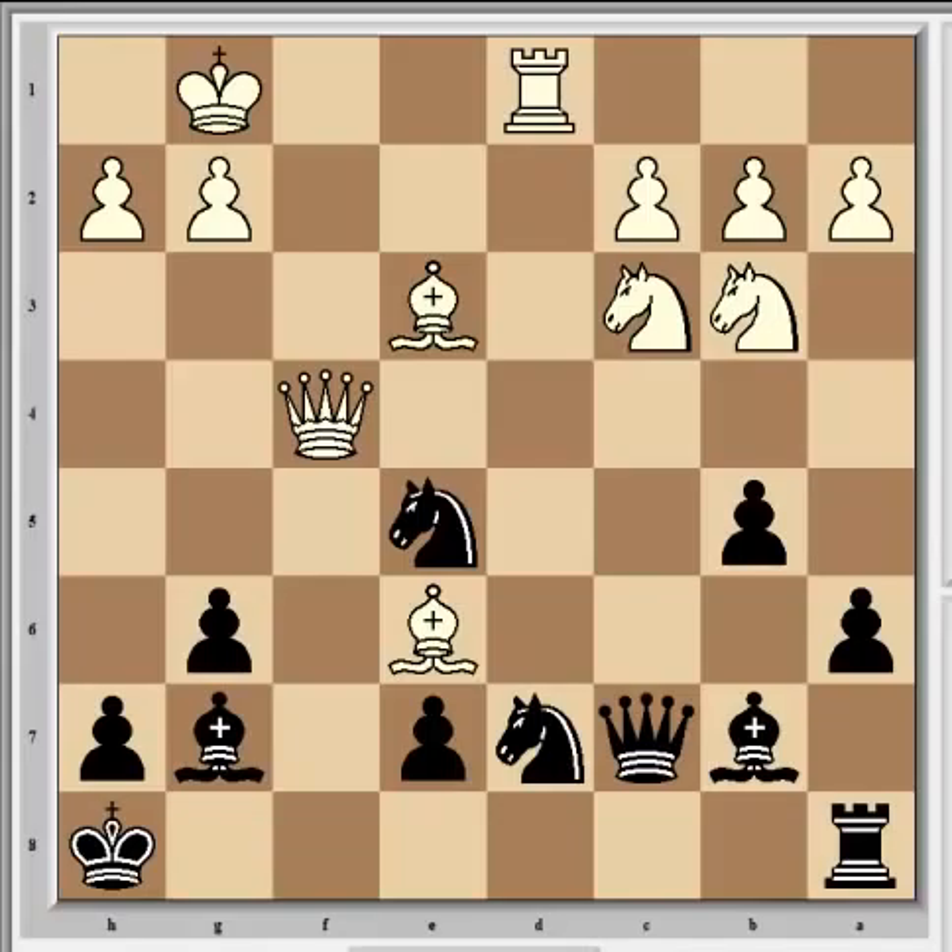Carlsen answered with a move that Qc7 made possible, clearing the way for his rook to come into the game. It comes over to the f-file, attacking the queen, so he gains the other totally open file with tempo - answering attack with attack. It's good play.